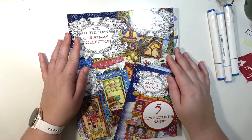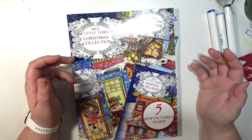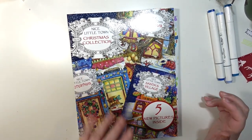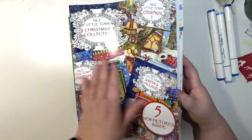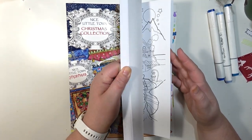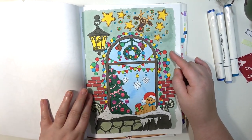Then I've got a Nice Little Town Christmas Collection — it's got Nice Little Town Christmas and Santa's Village. It says it's got five new pictures inside but I don't know which ones are from the original books and which ones are the new pictures. I think I have one fully complete in here and then I have one in progress.